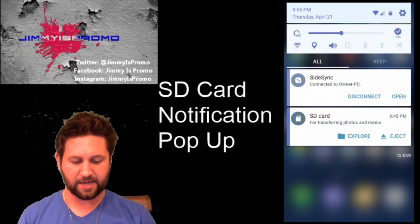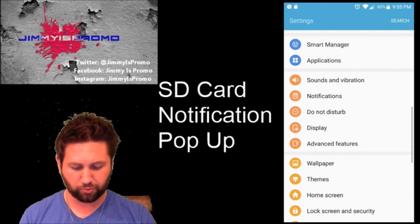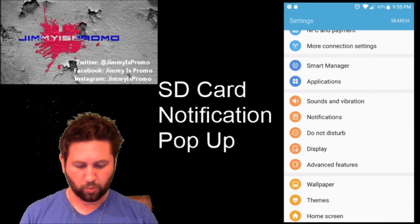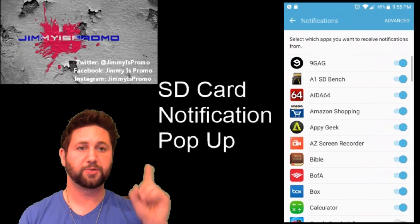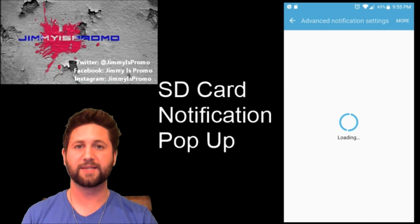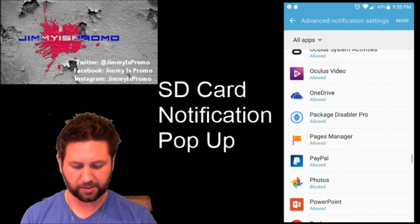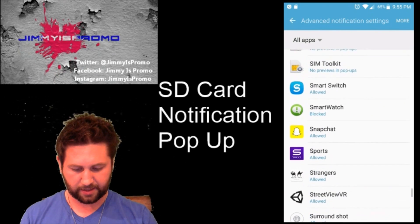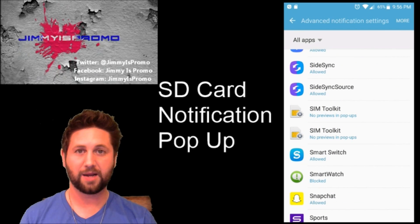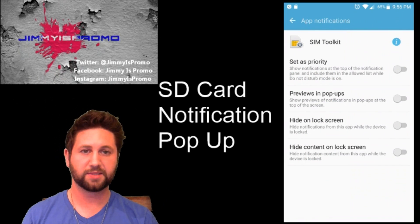What you do is head down and go into Settings. Once you're inside Settings, scroll down to where it says Notifications. Once you open up Notifications, you'll have the option on the very top right-hand side where it says Advanced. Once you go inside of Advanced, scroll all the way down until you see the option where it says SIM card toolkit or SIM toolkit — it's in alphabetical order. Find SIM toolkit and make sure all those options right there are turned off.